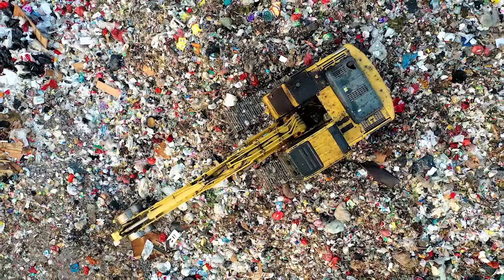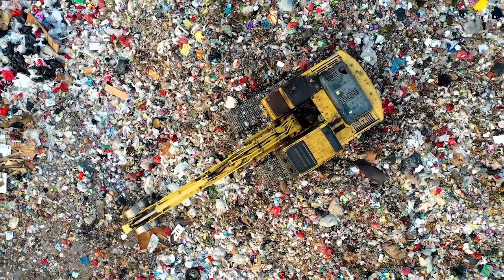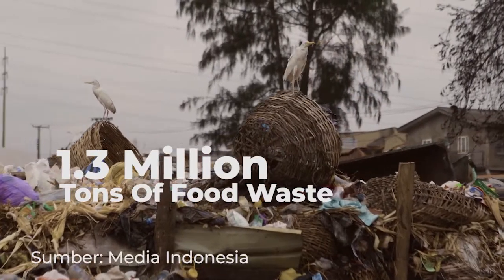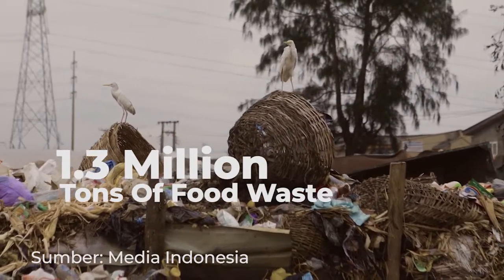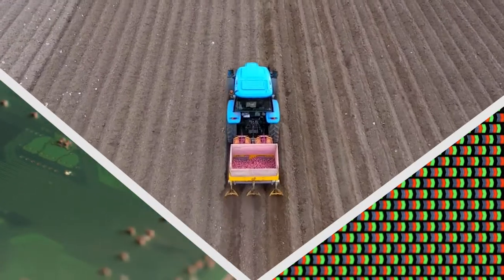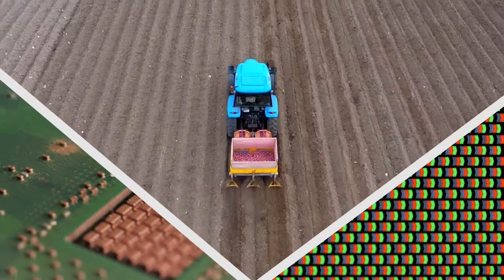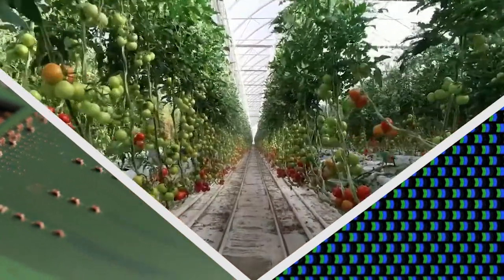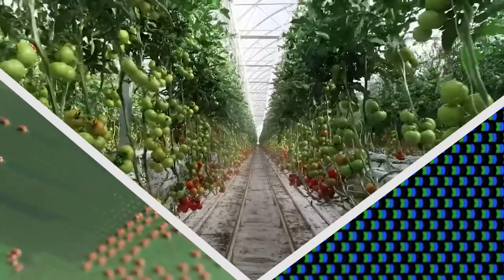This contributes to food waste and ends up in the dump. In 2019, Indonesia produced over 1.3 million tons of food waste. With the help of food analyzing technology through non-destructive methods and integration of technology into the agriculture field, we can minimize the chance of over-matured tomatoes when distributed.